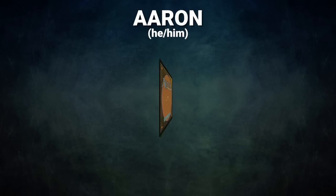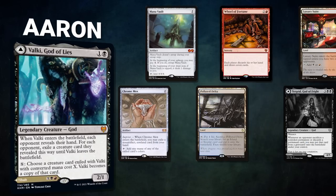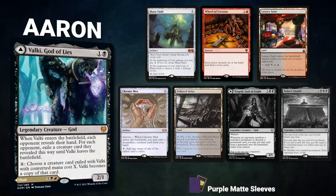After that, we have Eren, piloting Valki, God of Lies. This is a mid-range control list seeking to disrupt opponents, play light stacks, and leverage its commander for advantage. Eren's opening hand contains a Mana Vault, Wheel of Fortune, Luxury Suite, Chrome Mox, Polluted Delta, and his London Mulligans are Turgrid, God of Fright, and Bolas' Citadel.